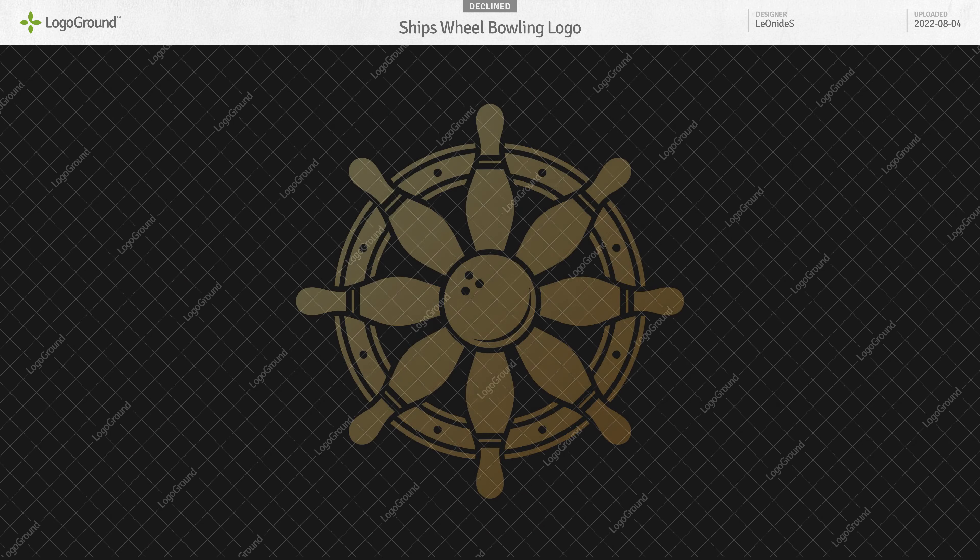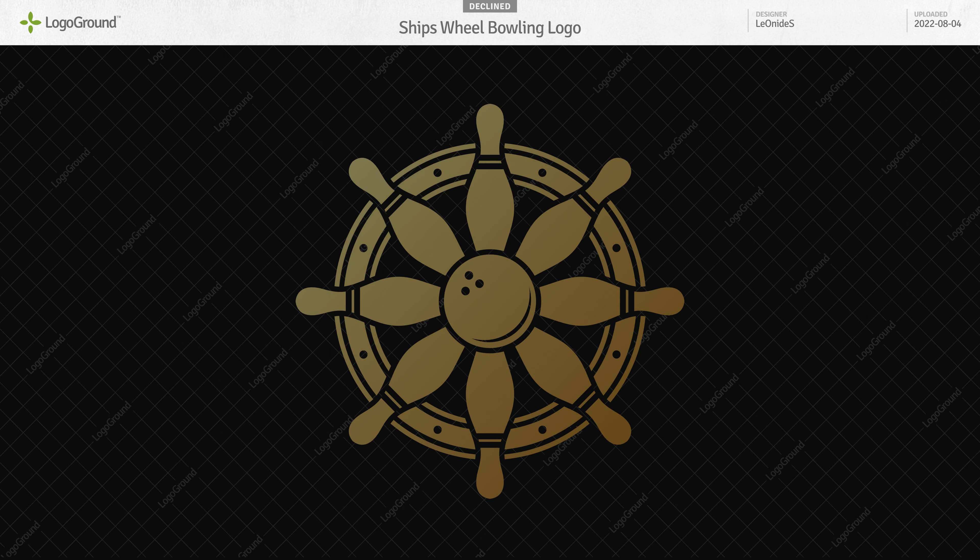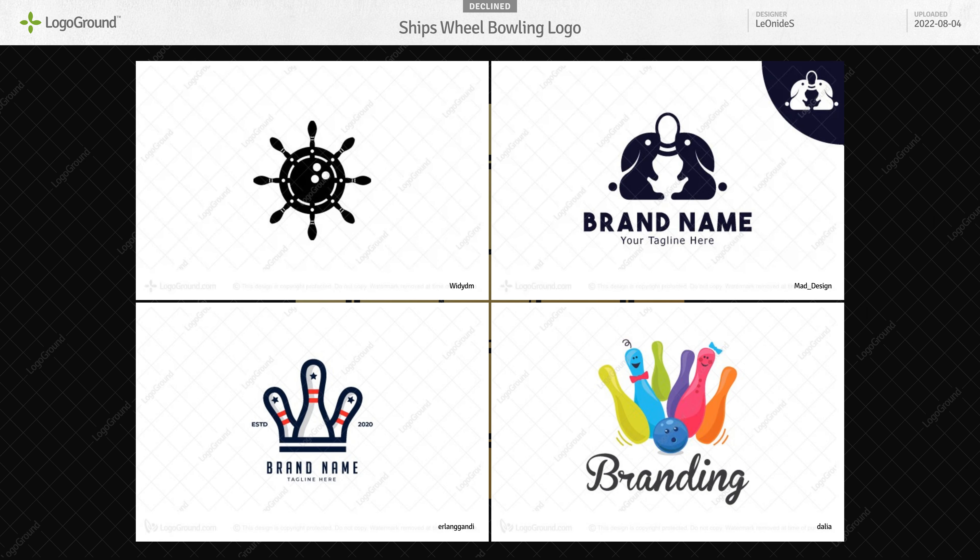Next up, a ship's wheel with bowling pins and a bowling ball. Same problem here as with the previous one. The idea here is better — it's promising — but the execution is boring. The pins and the ball are so standard that they seem lifeless. You need to have more fun with it.